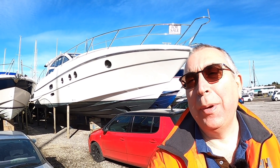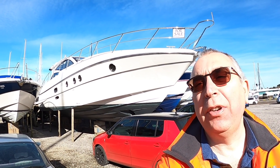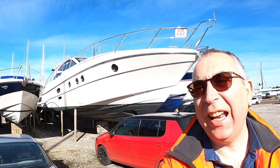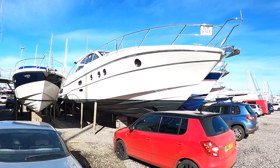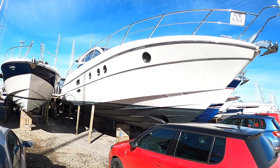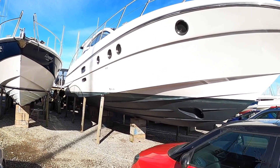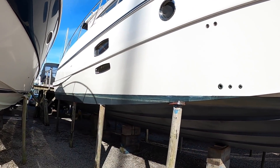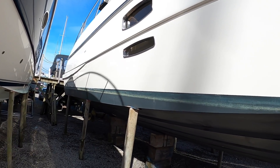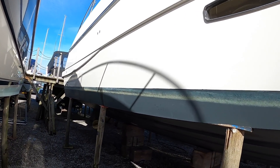I'm up in Lymington for Motorboat and Yachting today doing a used boat review of a Windy 48 Triton - this fellow here behind me. This is a boat that launched in 2008 and it fitted into the range between the flagship 52 Xanthos and the 41 Typhoon. If you know about boats you'll know that Windy are very much all about high quality and high performance.